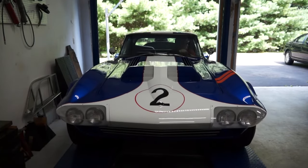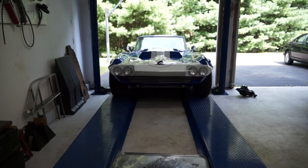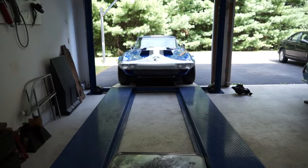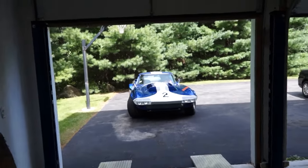For the drivetrain, the transmission is a Tremec TKO 600 five-speed manual transmission. It uses a Lakewood scatter shield and has a high-performance clutch and pressure plate. The rear end is a rebuilt 3.55 ratio Corvette rear with positraction.